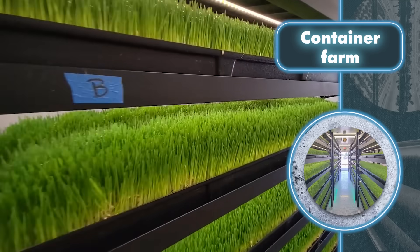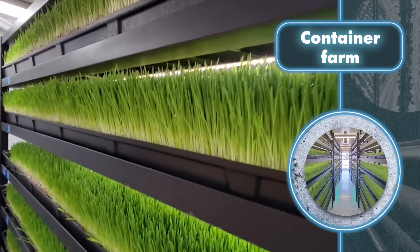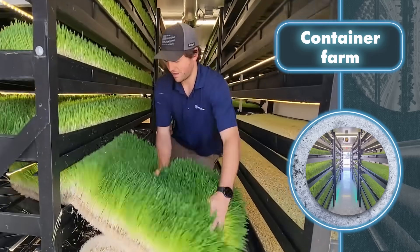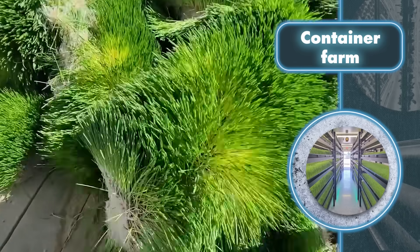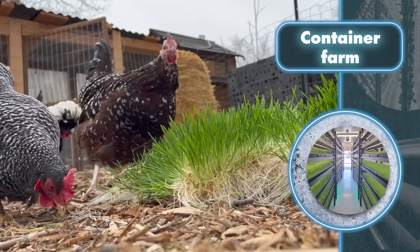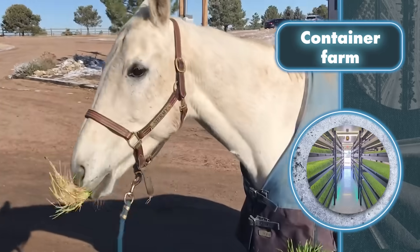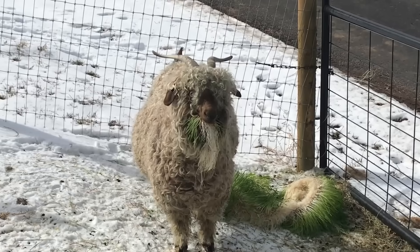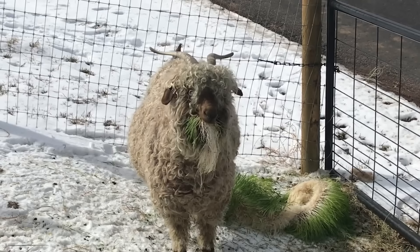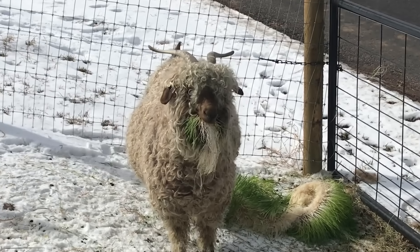Each container is also equipped with a special watering and lighting system that imitates natural sunlight. A single container can do wonders in terms of productivity — the vertical hydroponic farm inside can yield about 348 pounds of leafy greens and culinary herbs every week. Similarly, a mushroom farm in the same space can produce around 400 pounds of either culinary or medicinal mushrooms during the same time.